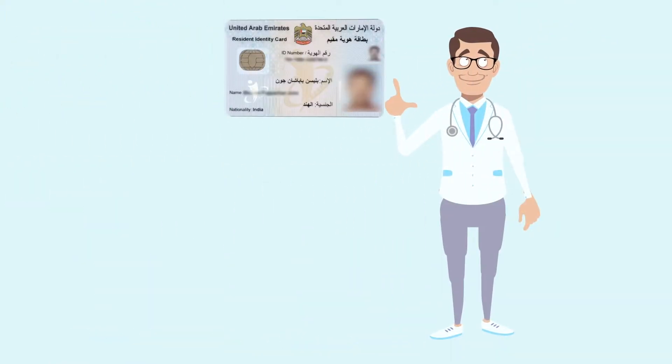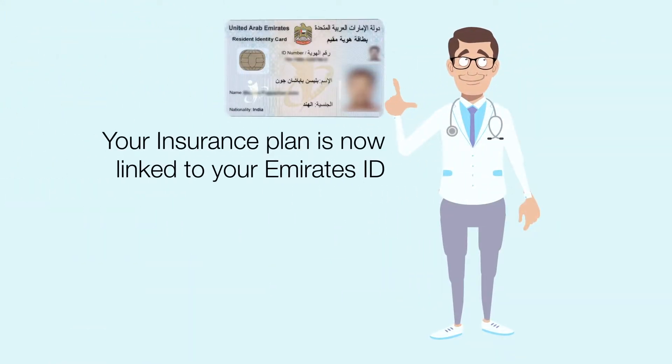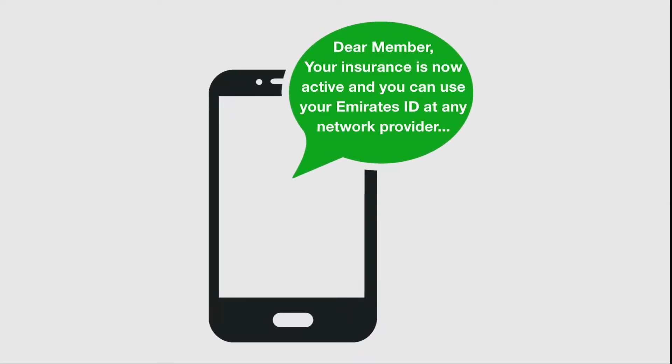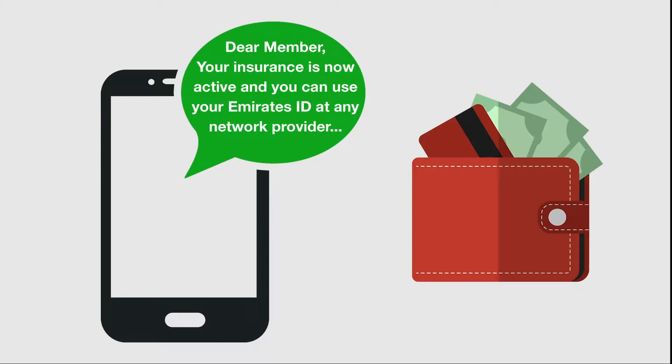Hey there! Did you know that your insurance plan is now linked to your Emirates ID? How cool is that? Once you have been notified that your insurance is active, you do not need to make room in your wallet for that insurance card.